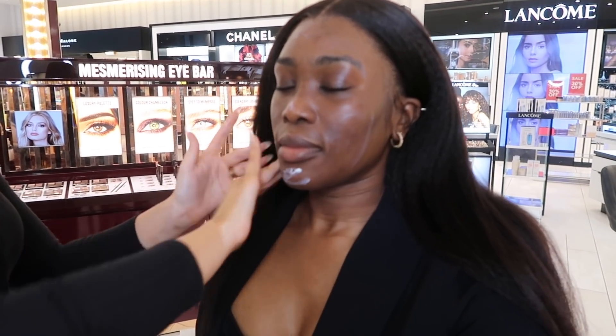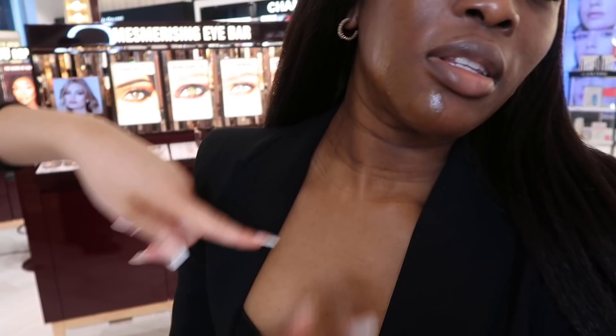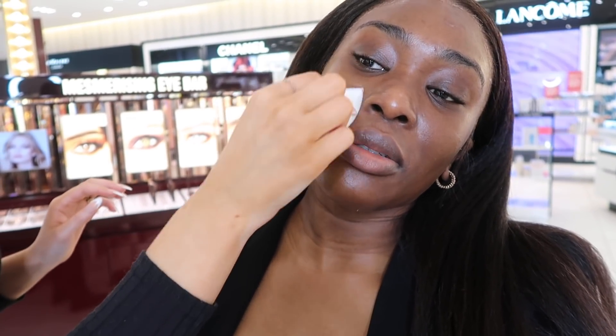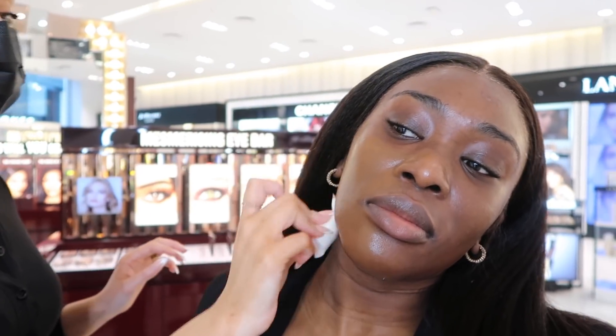Then we have the famous Magic Cream — it really moisturizes, plumps, and hydrates your skin and makes you look glowy. Then we do a quick foundation match: Becky puts three shades on the side of my face. This one's a bit too dark, this one matches my chest more, and this one matches my face. Since we're going to bronze up anyway, we went for shade 14. It's like a 'your skin but better' finish — I totally agree with that.